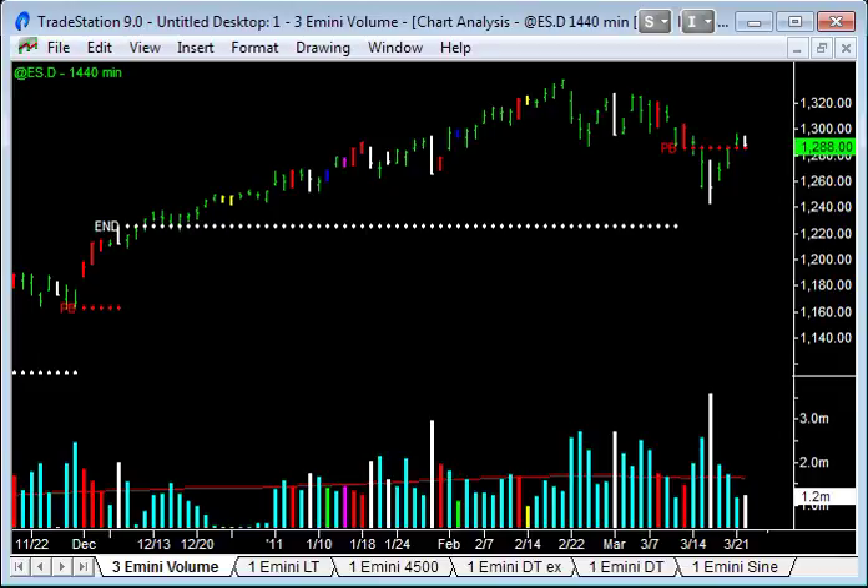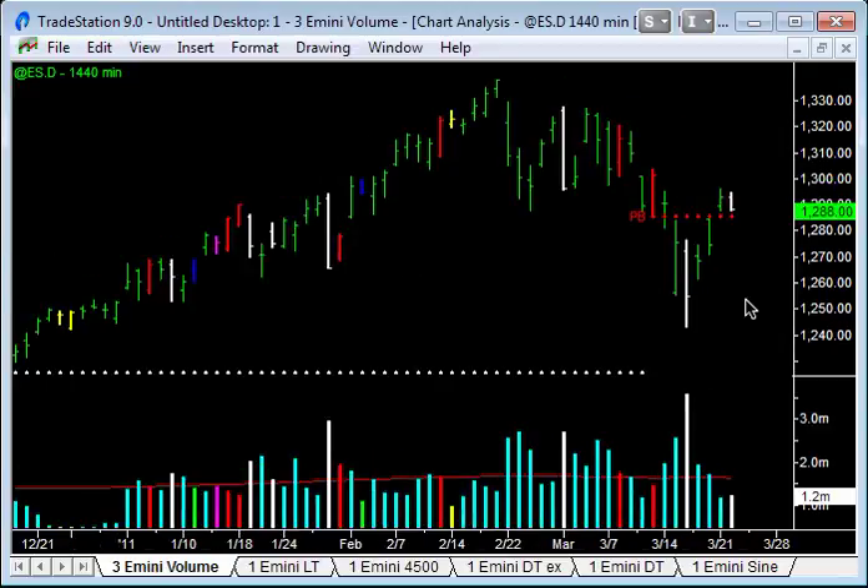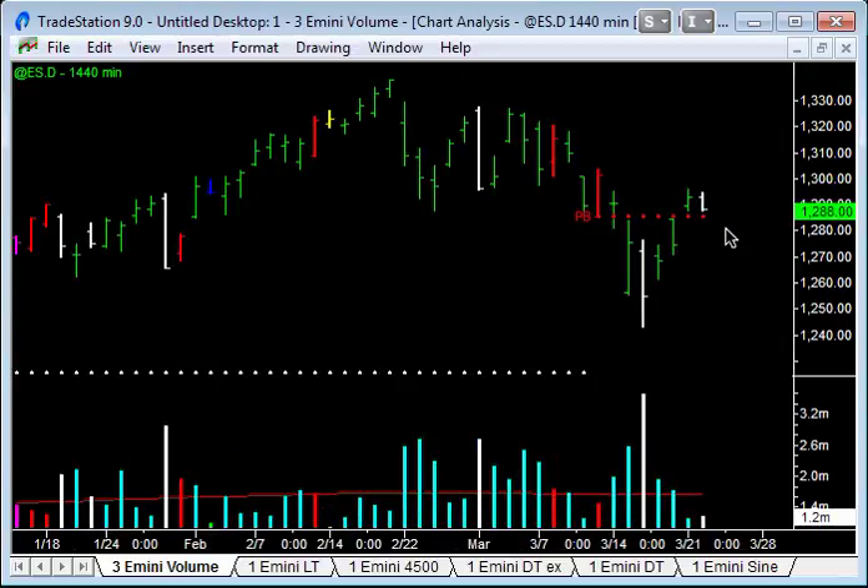Recording this video after close of trade Tuesday, 22nd of March, 2011. Extremely quiet day in terms of volume and range today. You can see here on the daily chart — only 1.2 million contracts traded and we ended up closing down 5. The range top to bottom was just over 7 points, which is pretty pathetic.